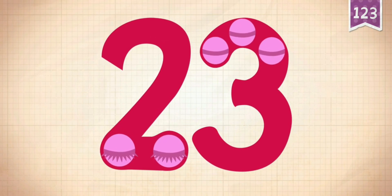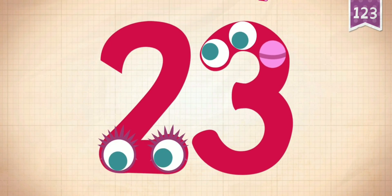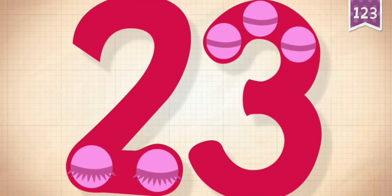Touch the monster's eyes to wake it up: 10, 20, 21, 22, 23. Yay! 23!